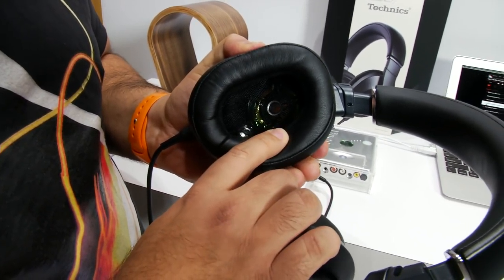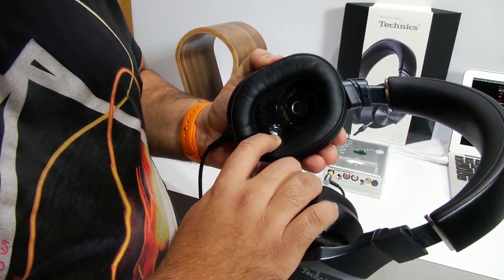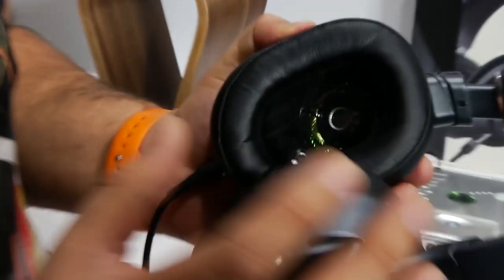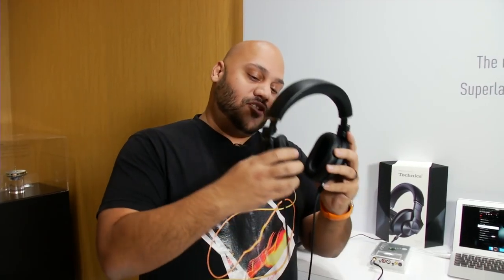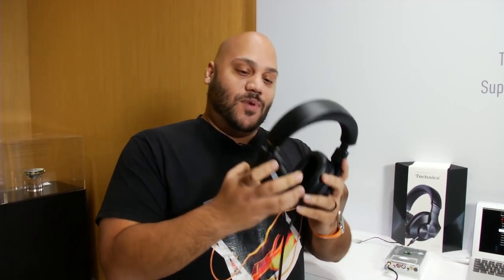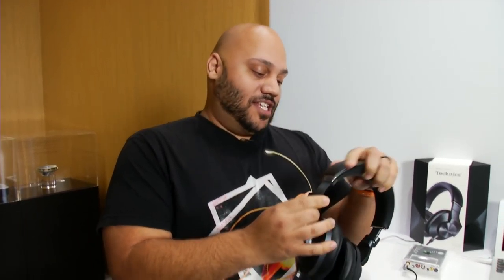Now look inside here — two drivers. One is 50 millimeters large, and there's also a super tweeter in there, so you get clear sound. And they're kind of off-axis, because when you typically listen to headphones they put the sound right into your ear. But when you listen to speakers, it comes from different areas of the room, so this tries to mimic that. You've got soft cushions on there as well, and you can adjust the size both vertically and horizontally.